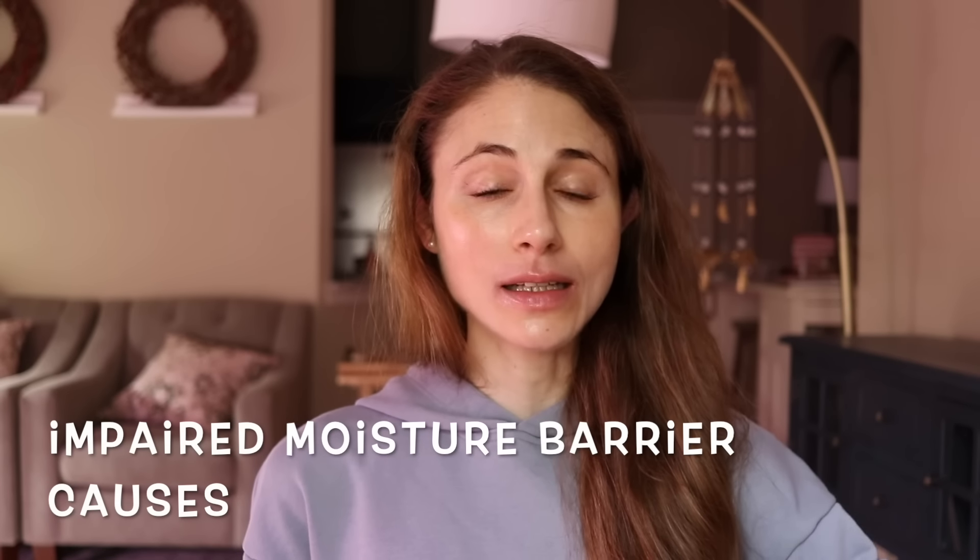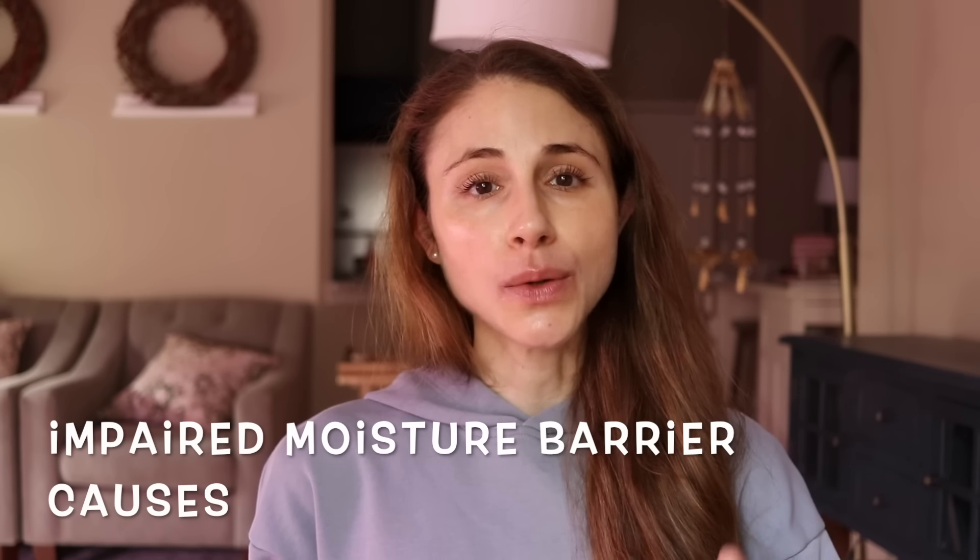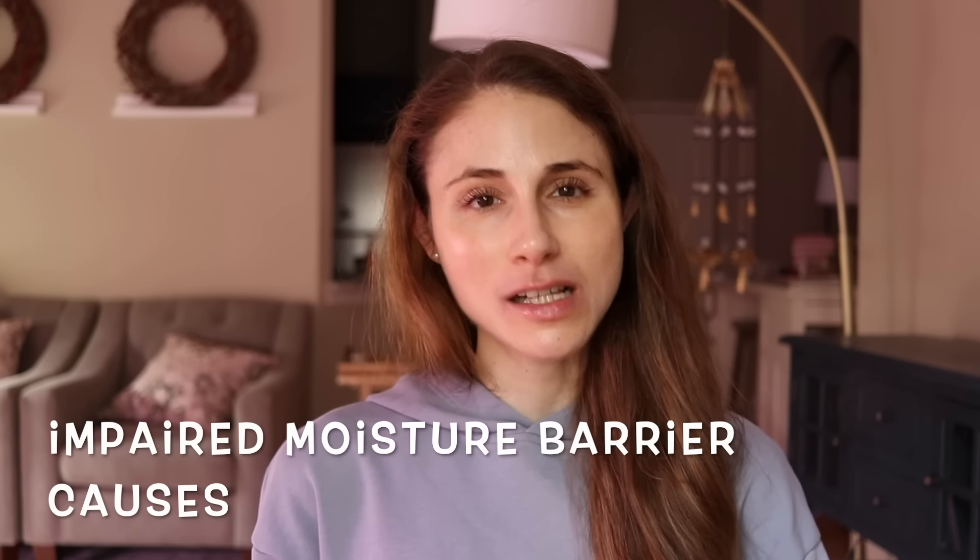I can almost guarantee that at some point in your lifetime you have and will experience an impaired moisture barrier. One of the most common causes of this is simply winter weather. The dryness that comes with winter sucks moisture out of the skin, and the cold temperatures break down the moisture barrier, leading to more water loss. Also, if you walk outdoors, that cold wind can cause chapping of the skin — aka windburn.